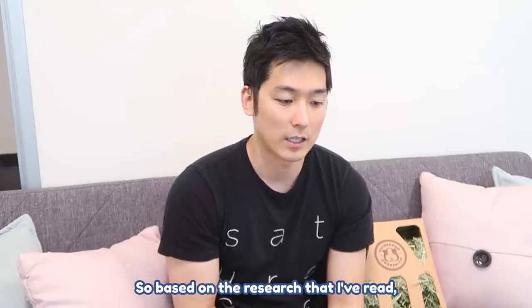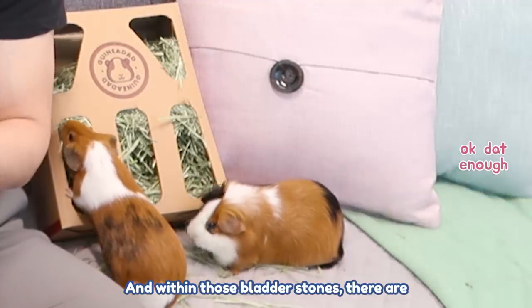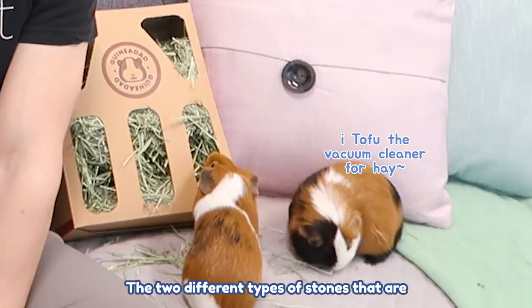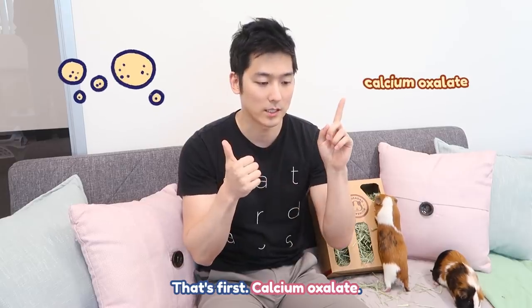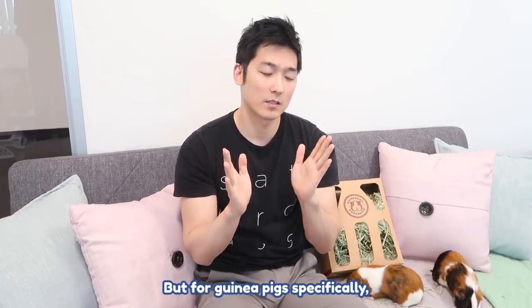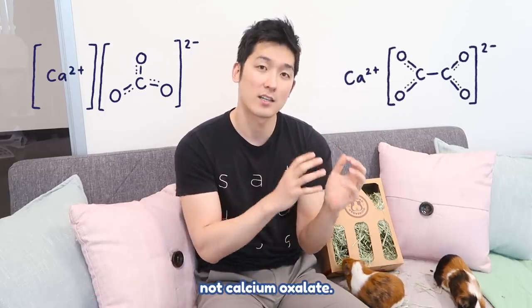Based on the research that I read, there are a couple types of bladder stones, and within those, there are two types specifically relevant to guinea pigs. The chemical component of the first type is calcium oxalate. The second is calcium carbonate. These two are formed completely differently.